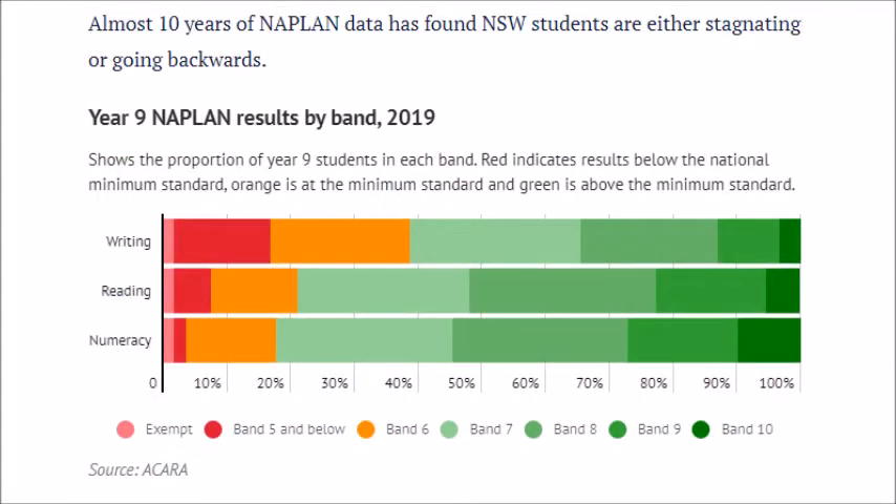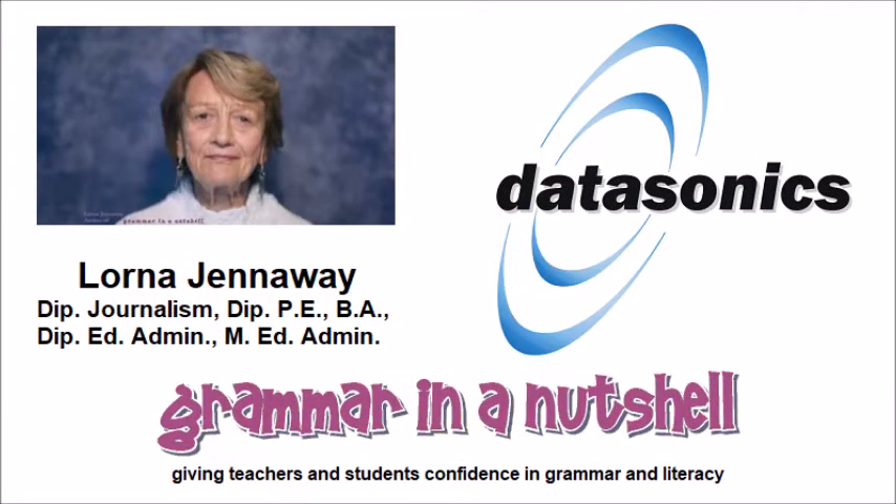Recognising this issue, Lorna Genoway, a grammar expert, teamed up with Datasonics to produce Grammar in a Nutshell, an online English grammar course.